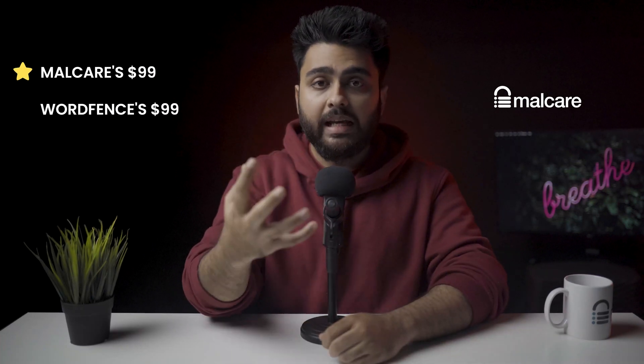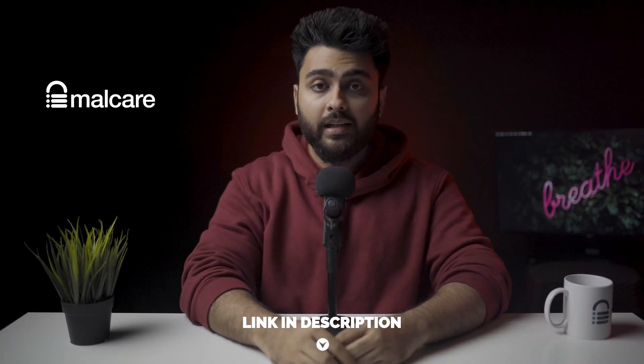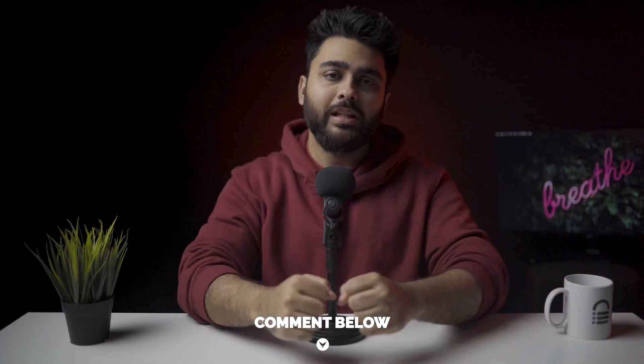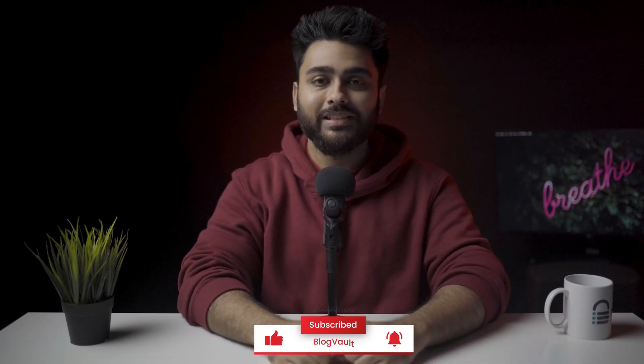In terms of price, MalCare's $99 plan is vastly better than Sucuri's $199 basic plan. MalCare is also better than Wordfence's $99 plan because MalCare includes unlimited malware removal, while Wordfence charges $490 per cleanup. We recommend you get a free trial of MalCare using the link in the description. I'll also add links to all the security plugins in the description. I hope this video has been helpful — comment below if you're stuck anywhere, hit that like button, and I'll see you again next week.